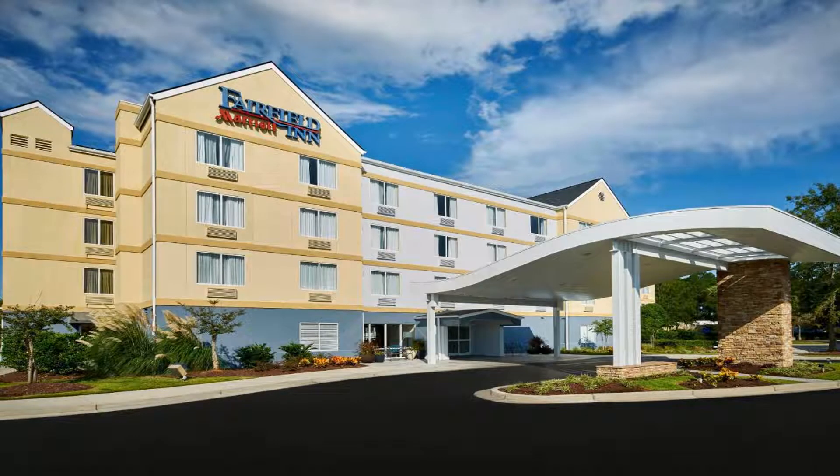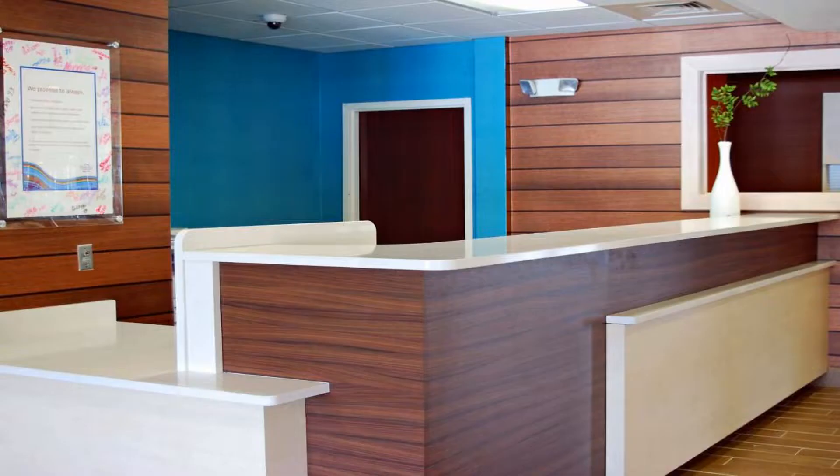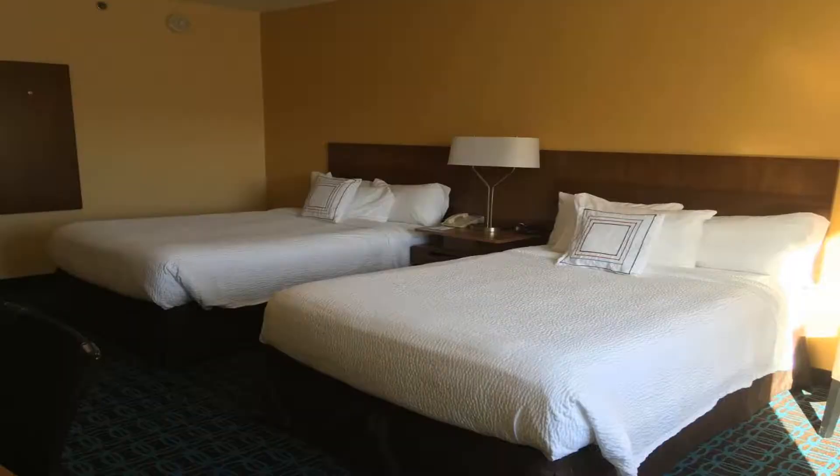Some rooms feature a whirlpool bath. A daily continental breakfast is available. Guests can enjoy free passes to the nearby American Athletic Club. Fairfield Inn Myrtle Beach Broadway at the Beach is within walking distance of several dining and shopping options.